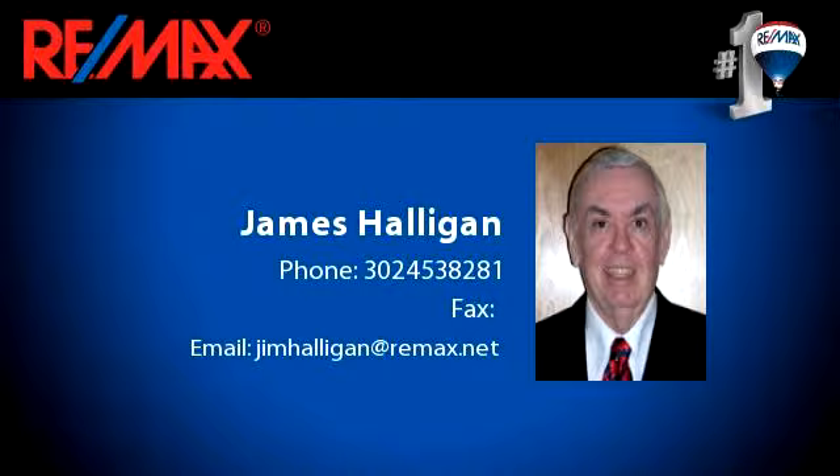To arrange a time to stop by and view this listing, or if you would like more information, please contact 302-453-8281.